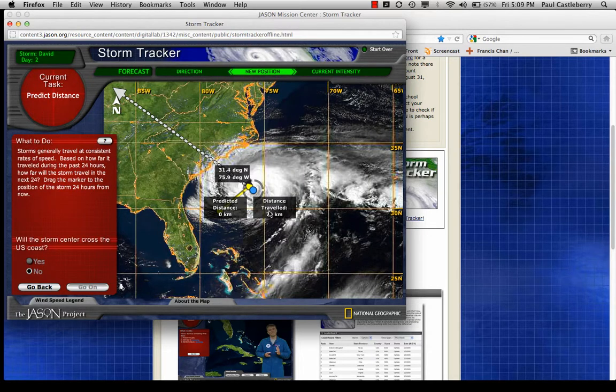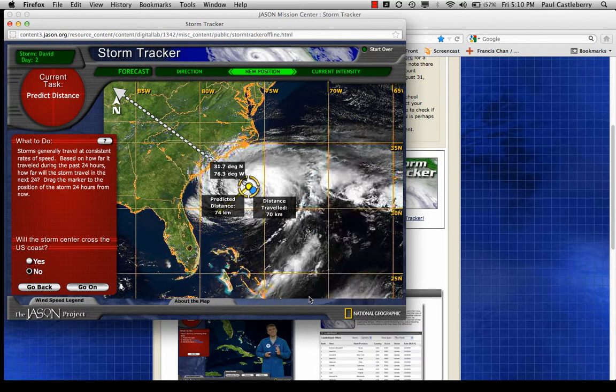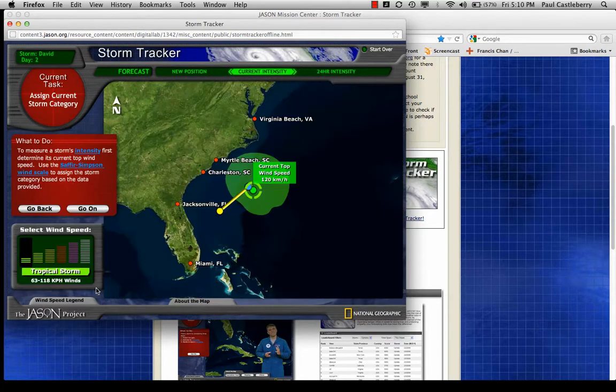Clicking 'Go On,' the distance traveled was 70 kilometers, so I'll move it 70 kilometers to the northwest. The GOES satellite cloud images show me the storm movement. I'm predicting the distance traveled from the day before and saying it's going to travel back — roughly back to about where it was before. Will the storm center cross the coast? No, because we're putting it right here in 24 hours. The current top wind speed is 120 kilometers per hour, so it's still a Category 1, just barely.